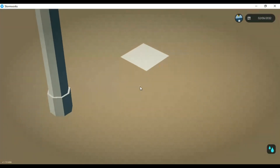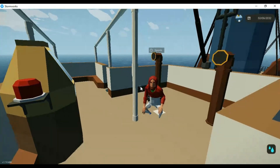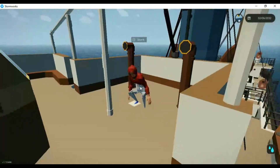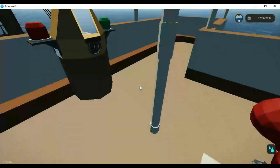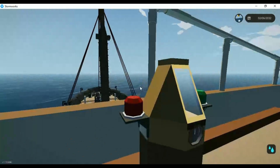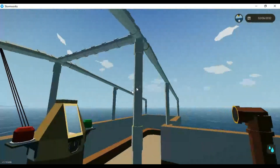My OCD is screaming — sir, could you come up here and fix that? Please get some paint and fix that. Anyways, moving on from that debacle, we are on top of the flying bridge which has a canvas cover.